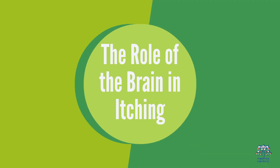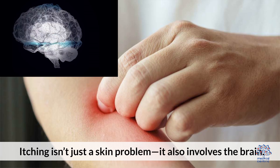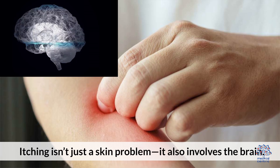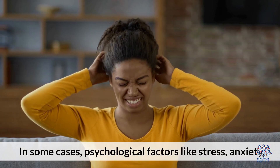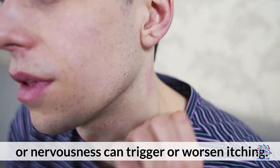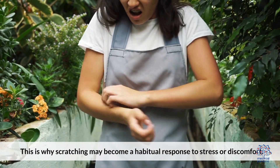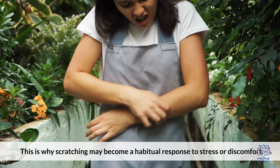The role of the brain in itching: itching isn't just a skin problem — it also involves the brain. In some cases, psychological factors like stress, anxiety, or nervousness can trigger or worsen itching. This is why scratching may become a habitual response to stress or discomfort.